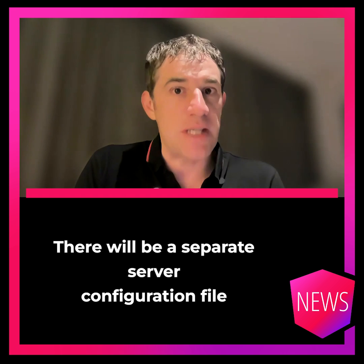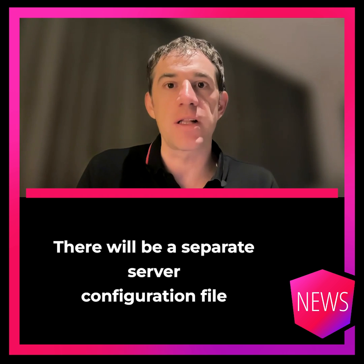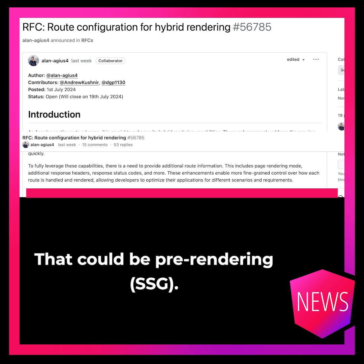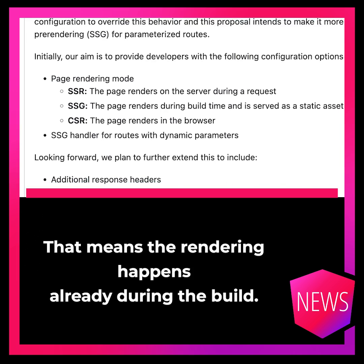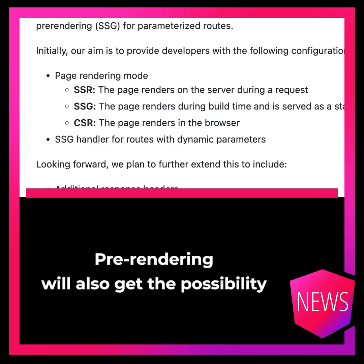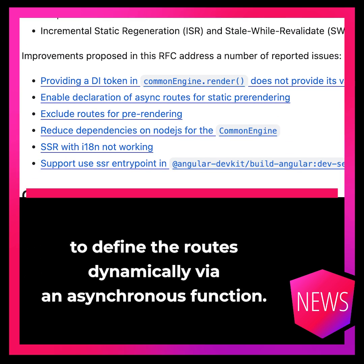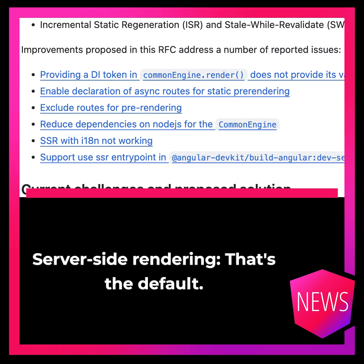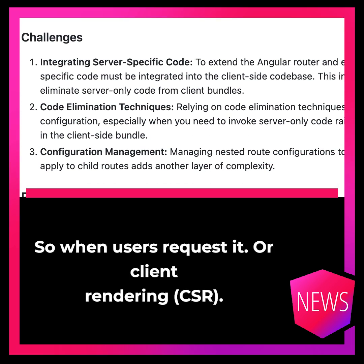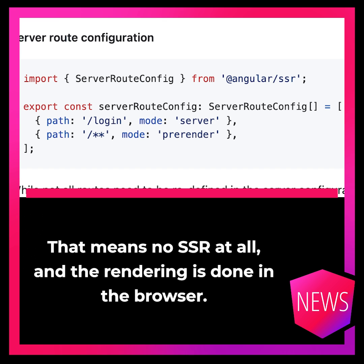There will be a separate server configuration file where we can define the rendering strategy per route. That could be pre-rendering, which means the rendering happens already during the build. Re-rendering will also get the possibility to define the routes dynamically via an asynchronous function. Server-side rendering — the default — happens on the server on demand, so when the user requests it. Or client rendering, which means no server-side rendering at all and the rendering is done in the browser.